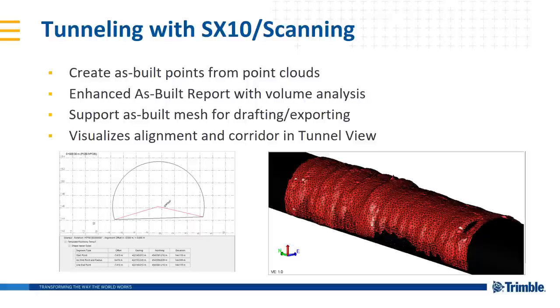Increasing the capability of the tunneling module, particularly around point clouds and the SX10. It's now a lot easier to create as-built points and assign them from point clouds with a sampling routine built right in. We've enhanced the as-built report with volume analysis, now support as-built meshing in drafting and exporting routines, and you can visualize alignments and corridors from a roading corridor project within the tunnel view. A lot of new things in the tunneling module — one of those vertical specialty solutions.